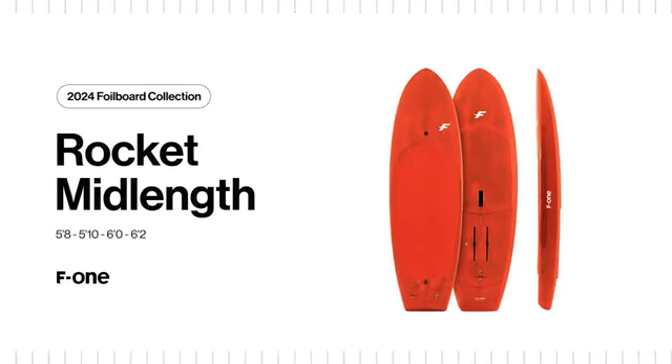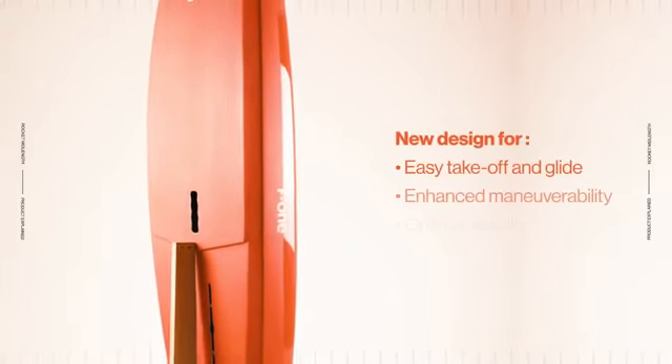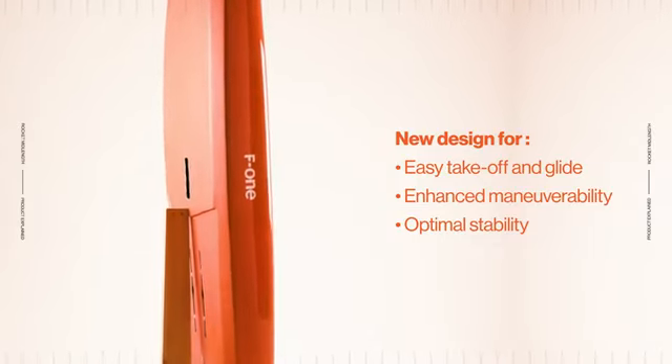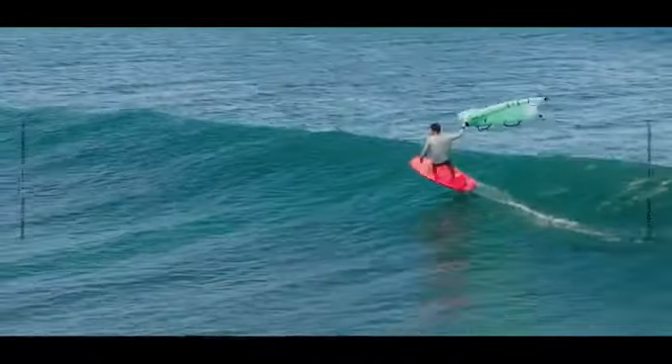Where the middle is just the right place to be. This is the new Rocket Mid-Length by F1 — the best all-around board in our range. The Rocket Mid-Length is designed to offer easy take-off and glide, enhanced manoeuvrability and optimal stability, bringing an unrivaled wing foiling experience and meeting the demands of all riders in all conditions.